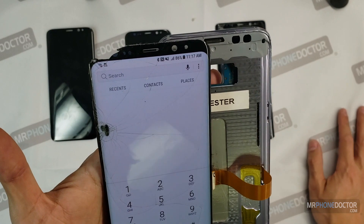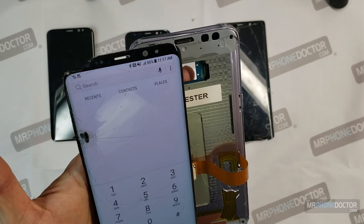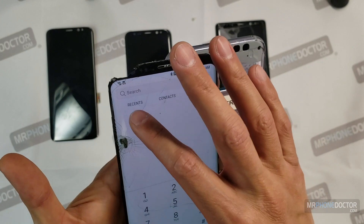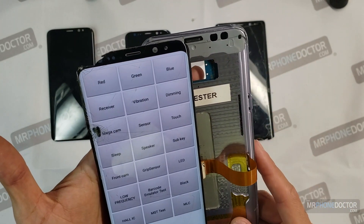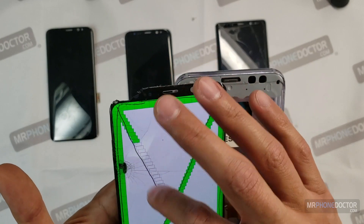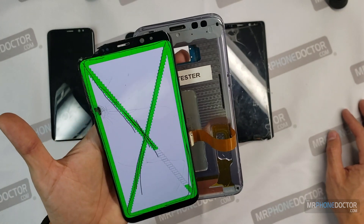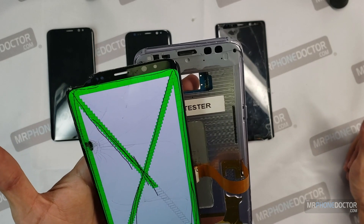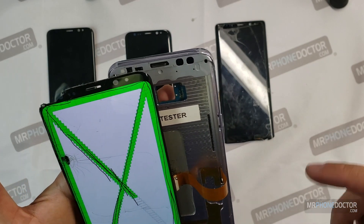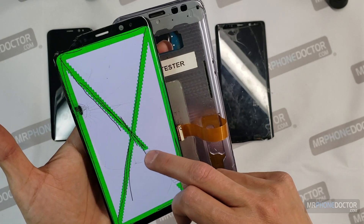That's going to wrap up this video. I hope you guys understand what kind of damage can happen to OLEDs. If you have any questions or are unsure about the damage, leave your comments below and we'll be happy to assist. If you do have any repairs, feel free to reach out to us — we'll send you a mail-in form to fill out and attach a prepaid label within 24 to 48 hours. Thanks for watching! If you like the video give it a thumbs up, subscribe, and ring the bell to get alerts from us.